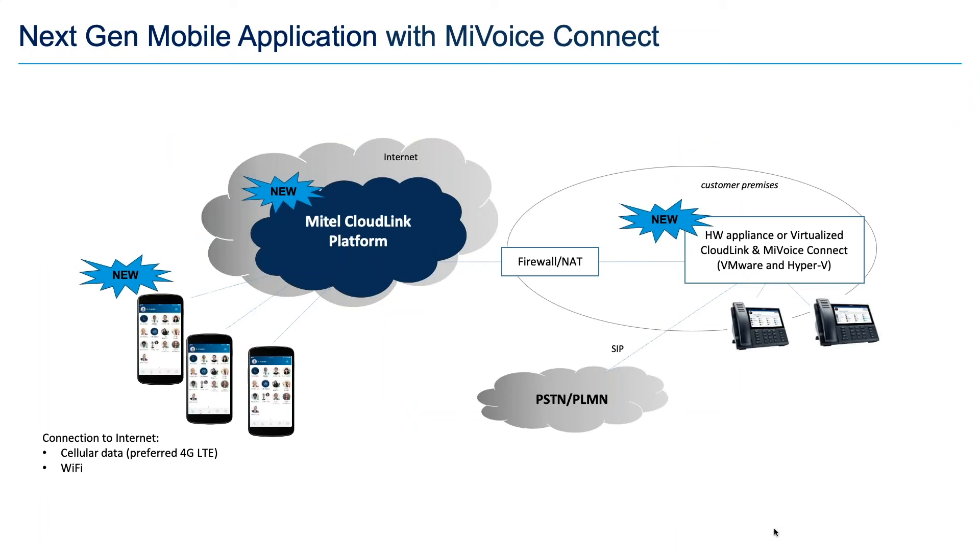The next-generation mobile application will be a CloudLink-based offering that ties mobile phones into the MyVoiceConnect platform.